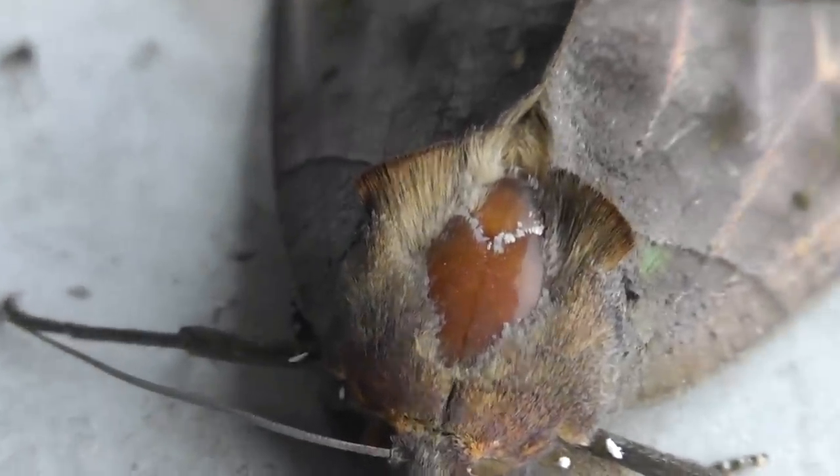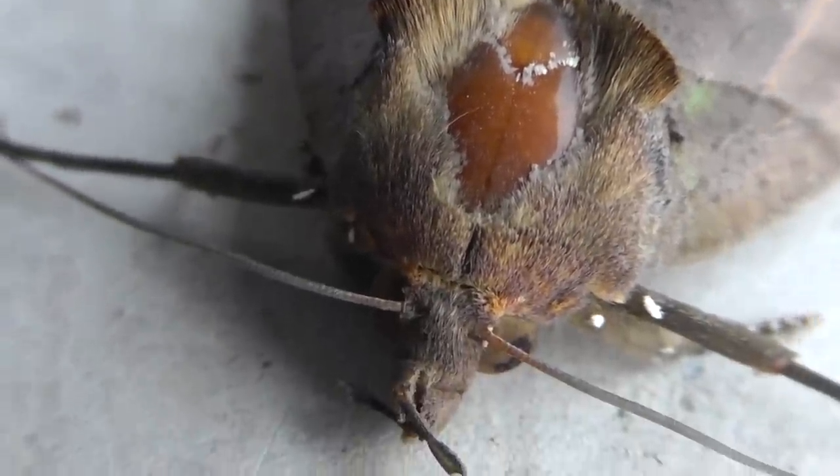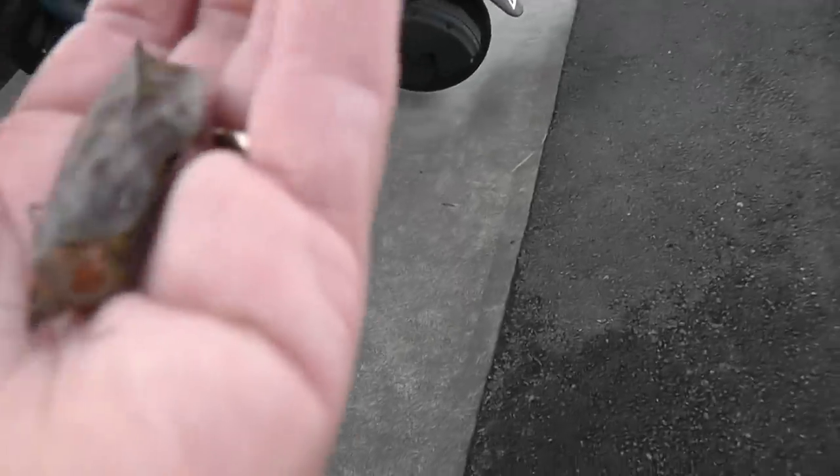I'm going to go ahead and pick it up because it's right in a spot where someone could actually step on the animal — I hear someone coming right now. Let's pick it up and move it over here to the greenery. Look at how it folds up like a leaf.